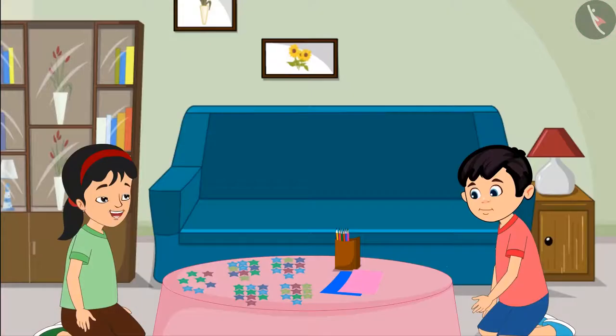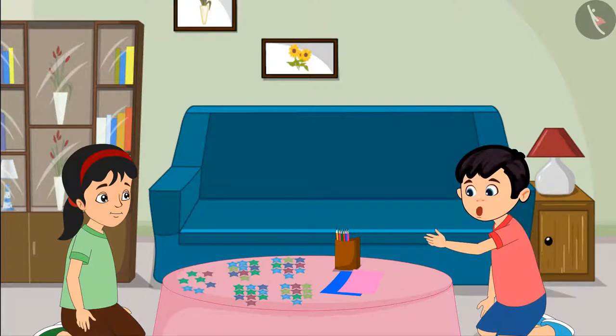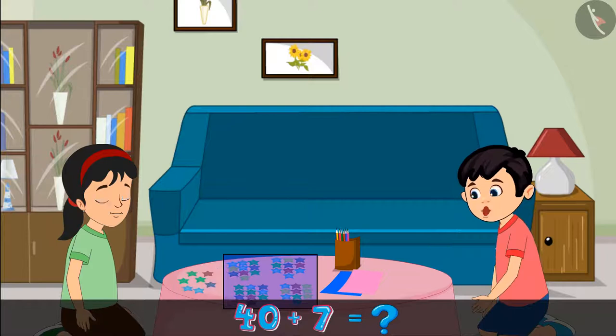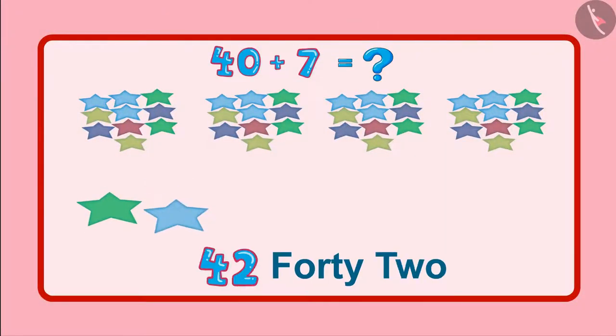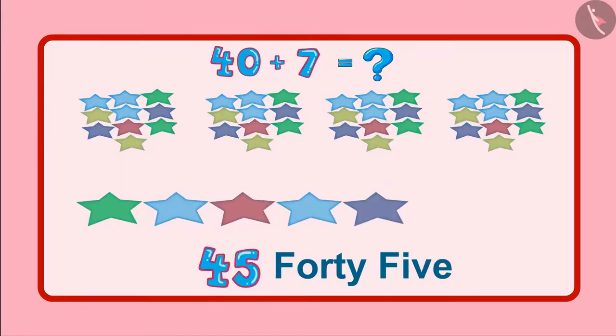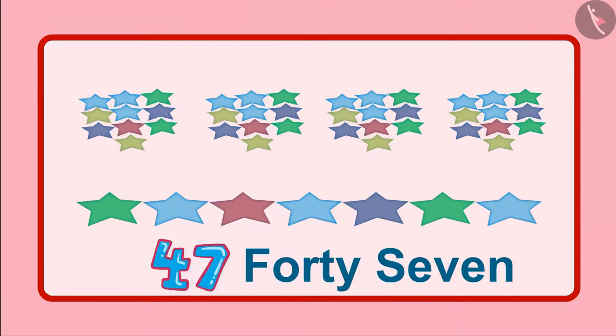So, now how many stars are left Chotu? Now, there are seven stars left. This means forty stars and seven stars. So, these will be forty-one, forty-two, forty-three, forty-four, forty-five, forty-six, forty-seven. So, the total number of stars are forty-seven.